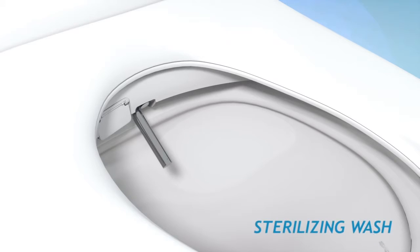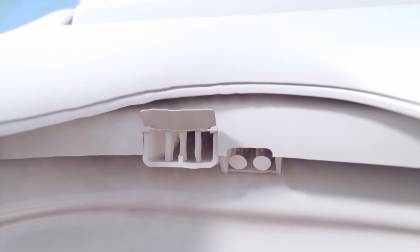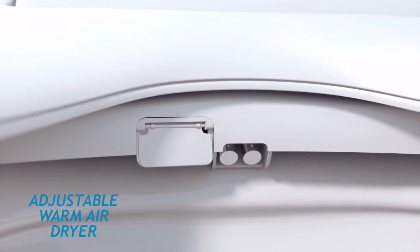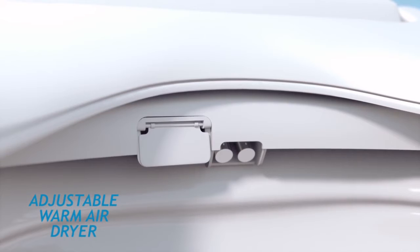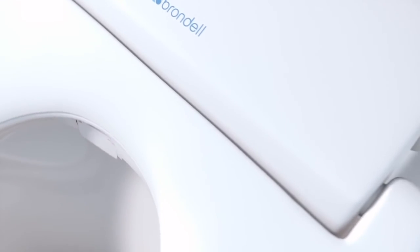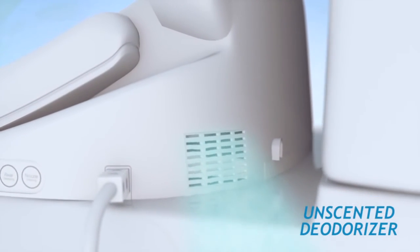The stainless steel nozzles can also be sterilized on demand, utilizing nanotechnology. The adjustable warm air dryer has three temperature settings for a hands-free, paperless experience. The technologically advanced Swash 1000 also offers an unscented deodorizer, which removes odor molecules at the source — all maintenance-free, nothing to replace, nothing to refill.